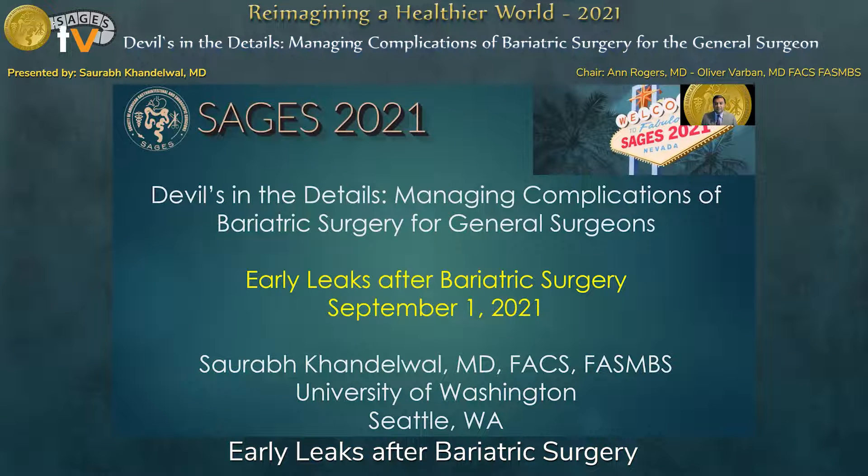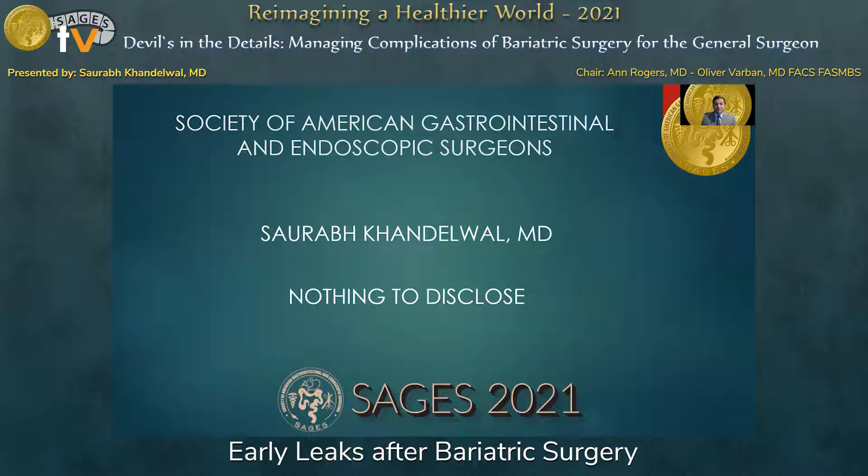Hi, my name is Saurabh Kandewalt, and I'm a bariatric surgeon at the University of Washington. I'd like to thank Dr. Rogers and the rest of our panel today for giving me the opportunity to talk about early leaks after bariatric surgery. I have nothing to disclose.